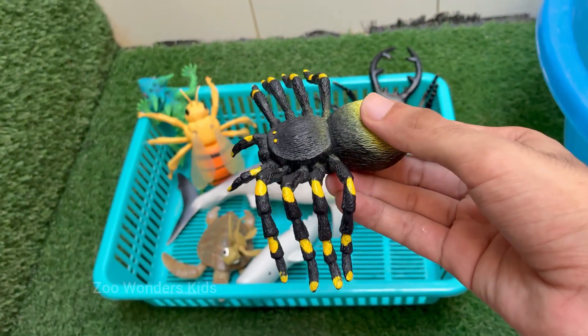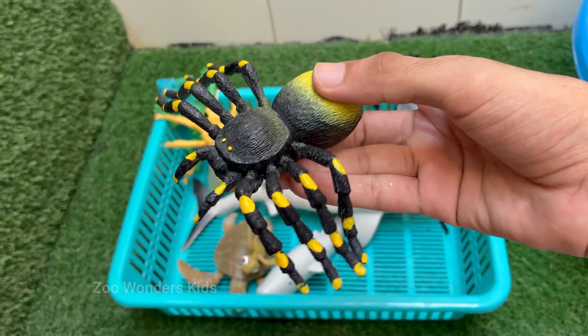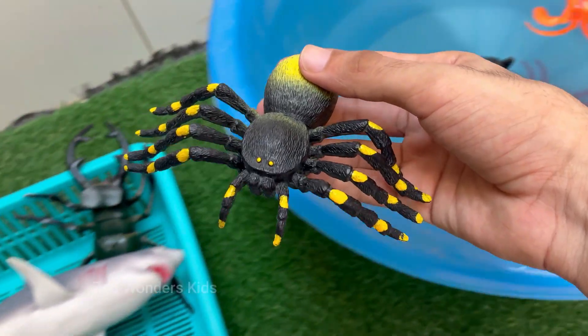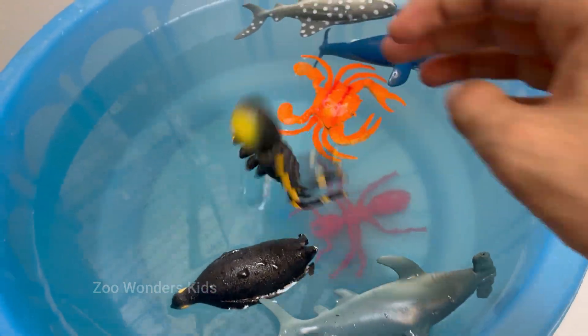Spiders play a crucial role in controlling insect populations, making them important for ecological balance. Spiders inject digestive enzymes into their prey and suck up the liquefied insides. Most spiders are solitary and predatory, feeding mainly on insects, and they produce different types of silk for different purposes.